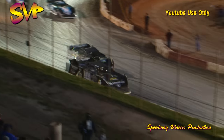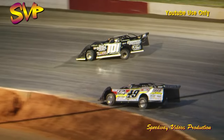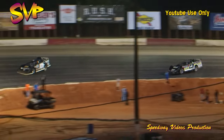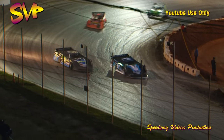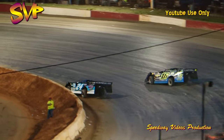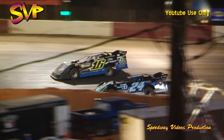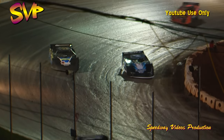Leonardi and Horton go at it for third and fourth. Aaron Ridley rides in fifth with two laps in the books. Roberts working the middle and high side while Davenport looks to be married to the bottom here in the early going of heat number two. Good battle for that third position. Meanwhile Roberts starting to stretch his lead a bit over Davenport as we close in on the halfway point of super late model qualifying heat number two.